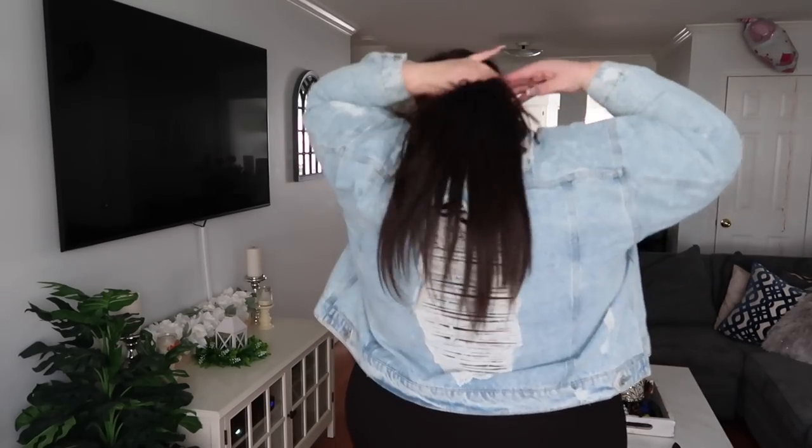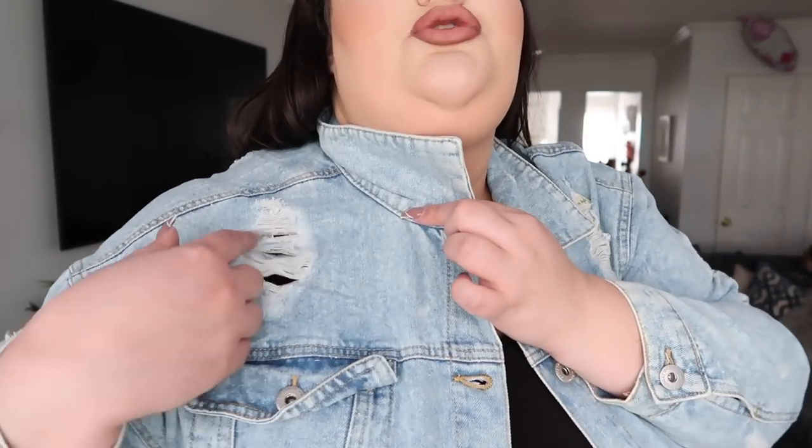Next I popped on this little denim jacket. It's a non-stretch fabric but it fits really nicely — I could button it if I wanted to. It's a boxy cut and it has some distressing on the back. Really cute for spring — I love a denim jacket, especially with something unique about it. This one has shoulder rips under the collar on both sides, distressing in the back, and some rips on the side. It also has pockets. It's a cropped length, hitting me right at the top of my hip. I had this in a size 3 and it was $59.95.